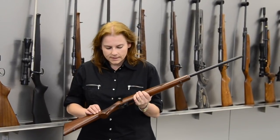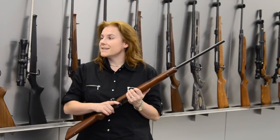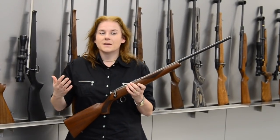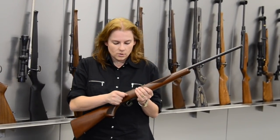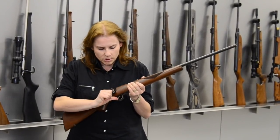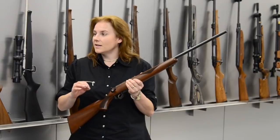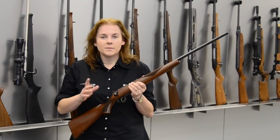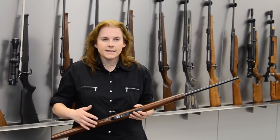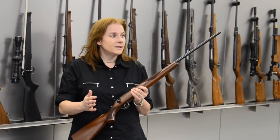What I'm holding now is a CZ 453, a rimfire rifle that features the single set trigger, which is a standard feature on all our centerfire rifles. You can fire the trigger as a single stage, or by pushing it forward it becomes a hair trigger, giving you a light, crisp target trigger on every firearm. It's fully adjustable by the end user from the outside, so you don't have to take anything apart to set your trigger as light or as heavy as you want.